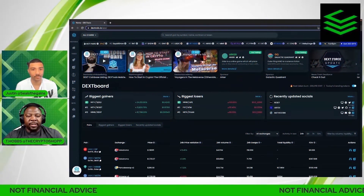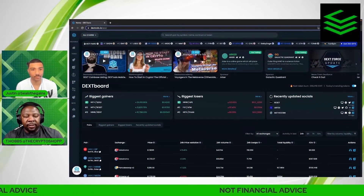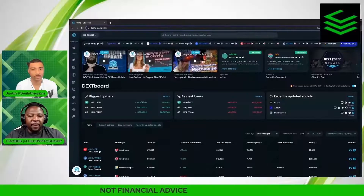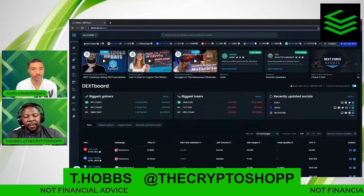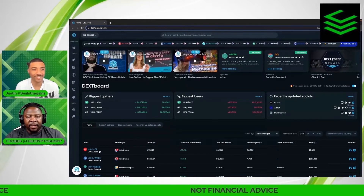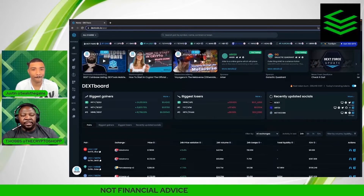Welcome back to another edition of Clear Cryptos Education. My name is T-Hobbs from the Crypto Shop, and that man above is Jay Seals. Today on the Clear Cryptos channel, we're going to be discussing a pretty important subject.